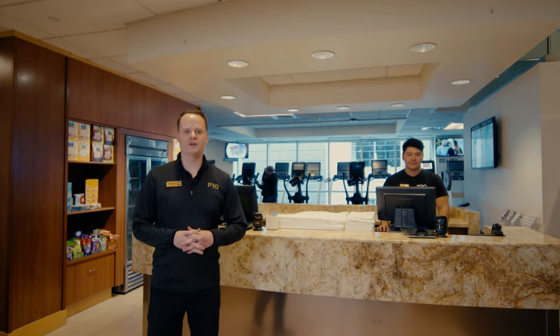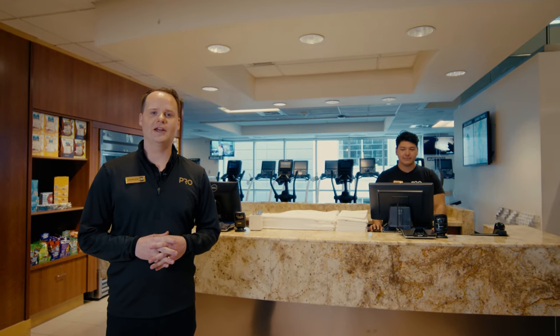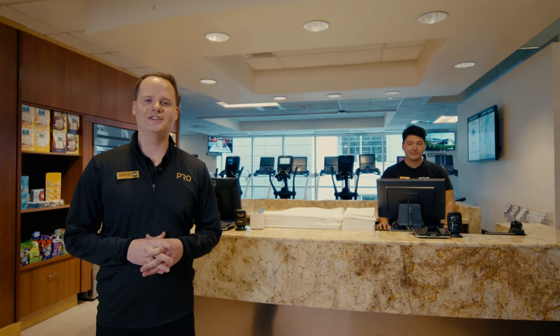Welcome to Pro Club Seattle. I'm Spencer Craker, membership sales manager, and I'm excited to show you around our Seattle location here in the heart of South Lake Union.